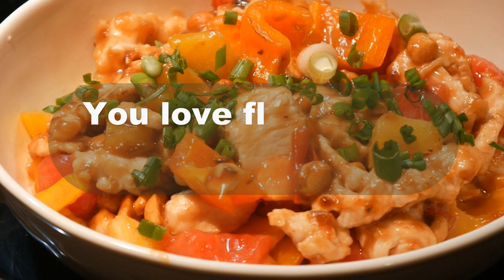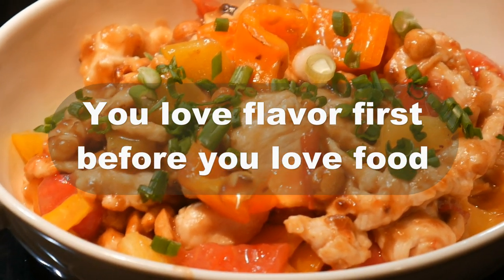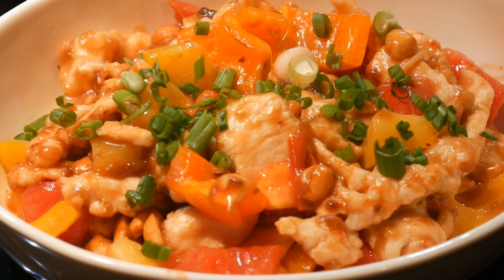There's a saying: you love flavor first before you love food. The more I cook, the more I appreciate the power of flavor.